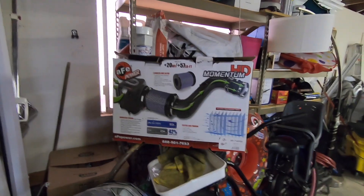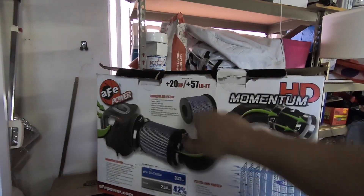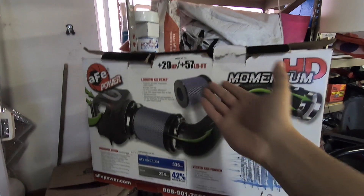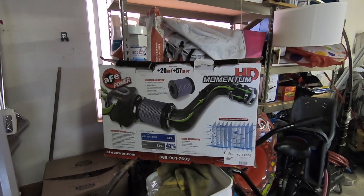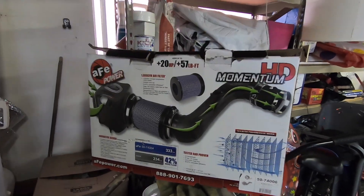I've asked around at a lot of diesel shops and I cannot find any dyno shop that will dyno my diesel. I do want to test this against a stock one to actually see, because I don't believe these claims. I'm not buying this whole thing. Depending on conditions and weather, I'm sure if I were to dyno it, maybe this thing gives you maybe 10 extra horsepower — if that.